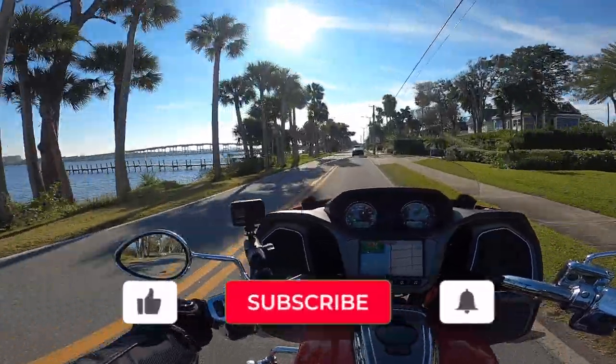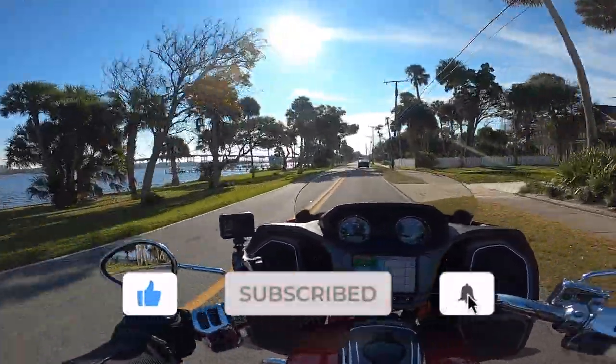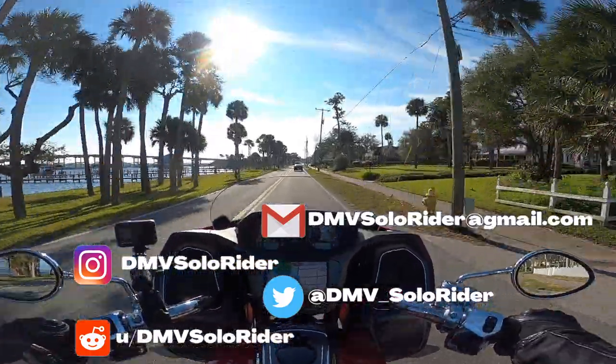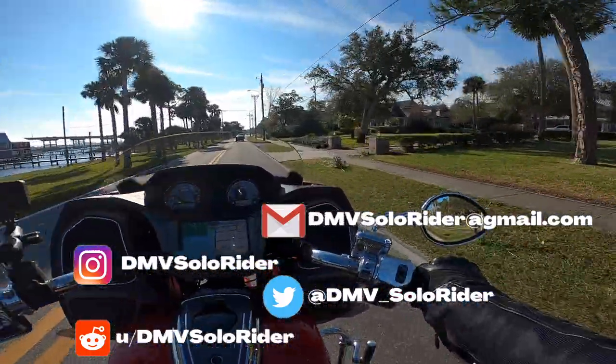Well guys, that is it for the fifth most popular ride in the state of Florida. Not bad. It's pretty. Different from the DMV area, that's for sure.